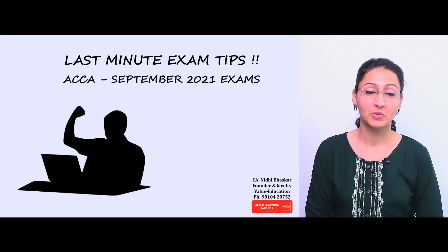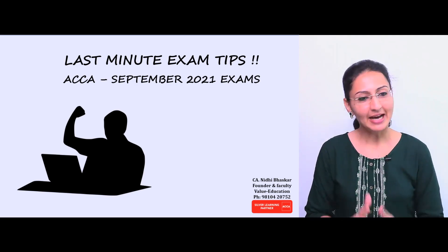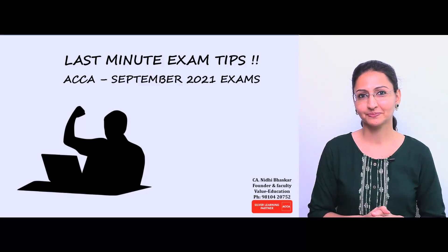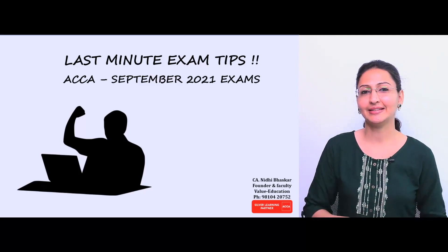Hello and good evening. I am CA Nidhi Bhaskar and I welcome you all to my channel. I am making this video to cover the last minute exam tips for your upcoming ACCA examination. For most of you, your exams are going to be there in the next few days.